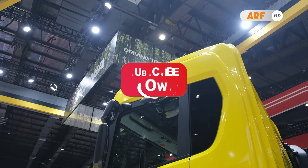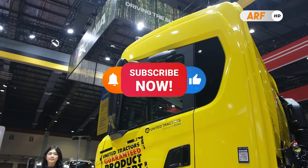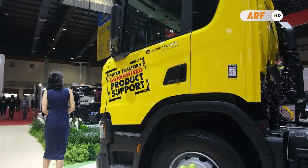Sekian informasi dari kami. Klik tombol subscribe bagi yang belum dan jangan lupa aktifkan loncengnya untuk mendapatkan notifikasi video terbaru dari kami. Terima kasih telah menonton dan maju terus transportasi Indonesia.